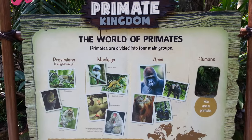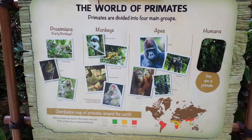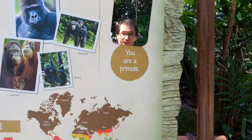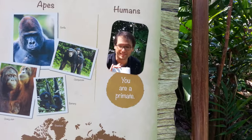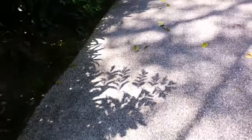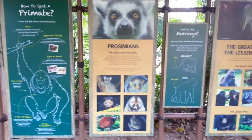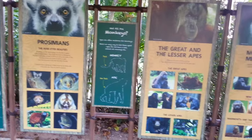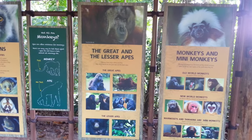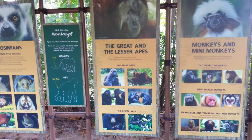Here I found some pictures of primates — we're getting warmer. These are all the primates we're supposed to be able to see in this area of the Singapore Zoo. Oh and apparently this is a primate — hello, there we go. So how to spot a primate — right there. Here are some prosimians. Not all are monkeys. The great and lesser apes, monkeys and mini-monkeys — not to be confused with mini-me.